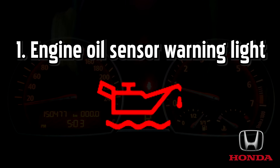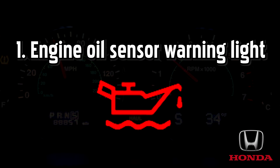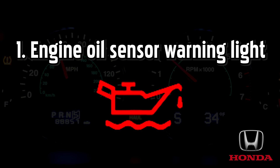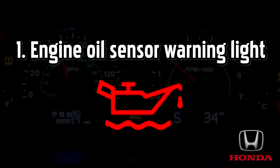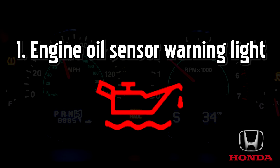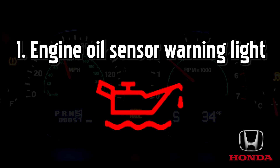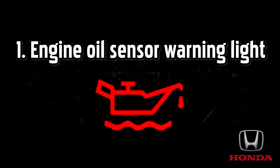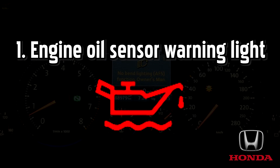If the engine oil pressure light shows without an exclamation mark, you should switch off your engine as soon as it's safe to do so. Because this light indicates a problem with the sensor, you could ignore the warning and the engine oil level may be perfectly fine, but this is incredibly risky. If the sensor fails to measure low engine oil levels, your Honda could become more vulnerable to damage.